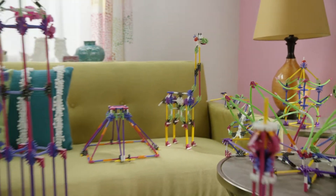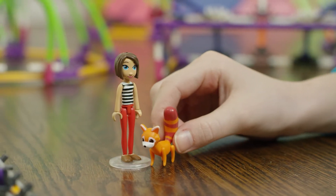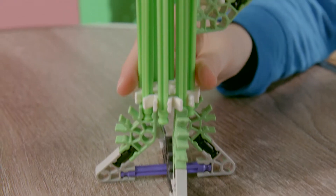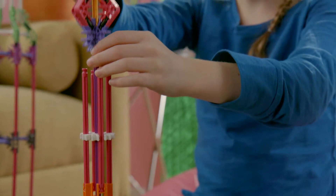Have you ever dreamed of traveling the world? Now you can with Ava and her red panda Bamboo in the World Travels building set. Ava loves flying and traveling, so she is embarking on a world adventure. Ava is hitting all seven continents and visiting the best landmarks and places the world has to offer. Built by you!